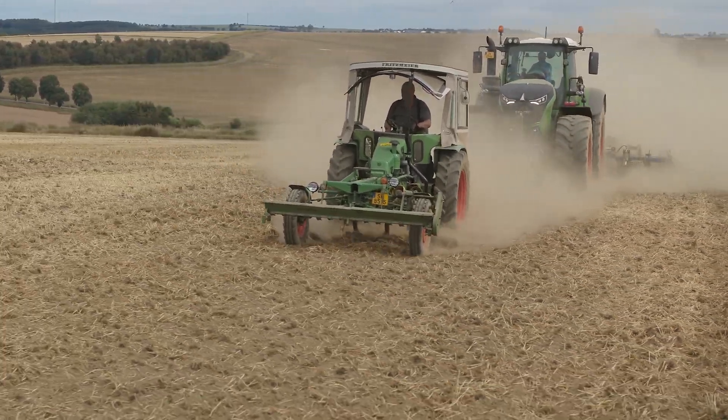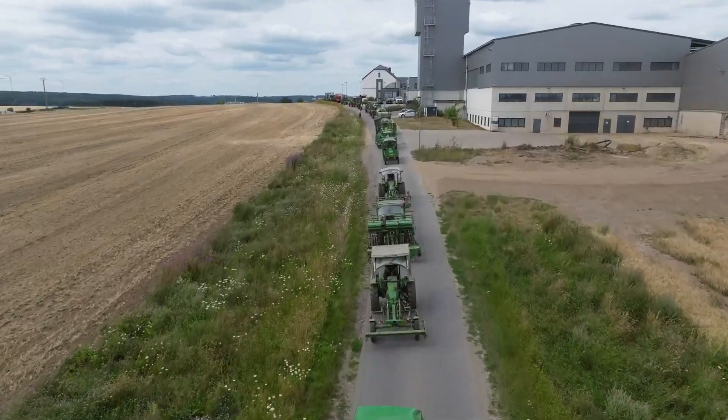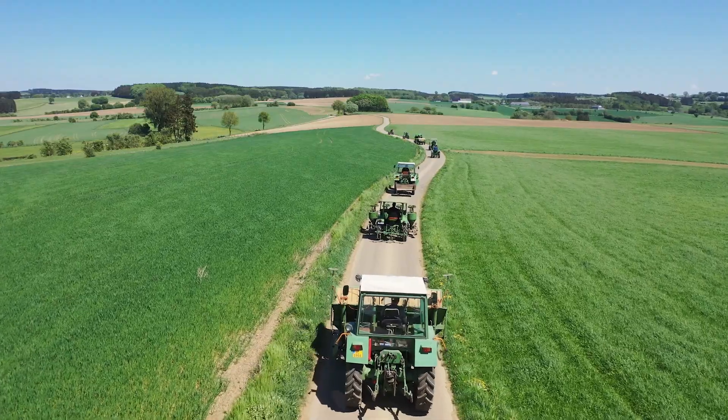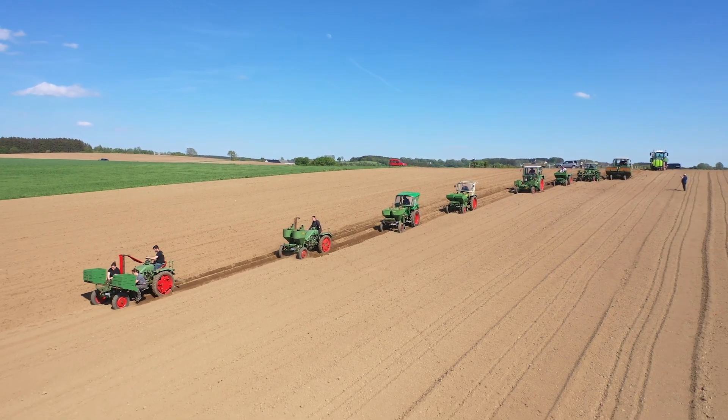J-Rife Fendt Classics Part 3 focuses on the legendary tool carrier. For over 50 years, this model series characterized the Fendt brand and resulted in the production of a huge range of product types.